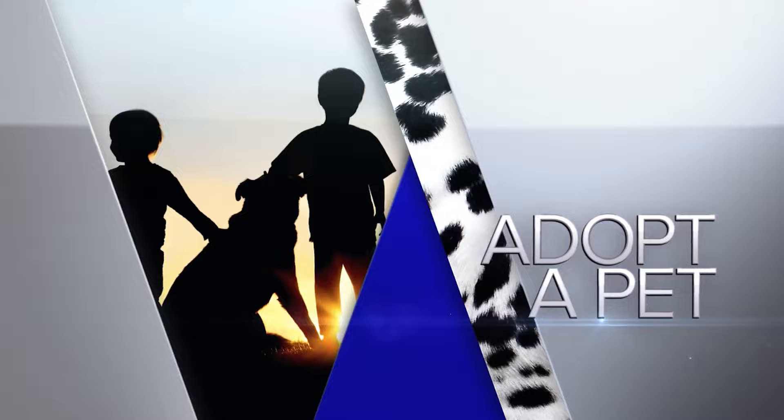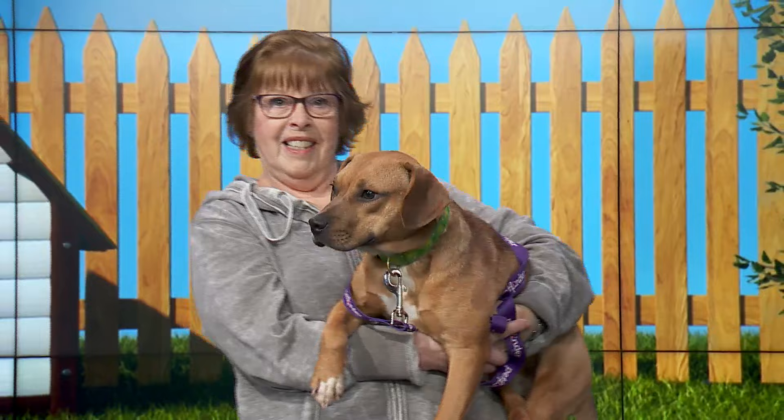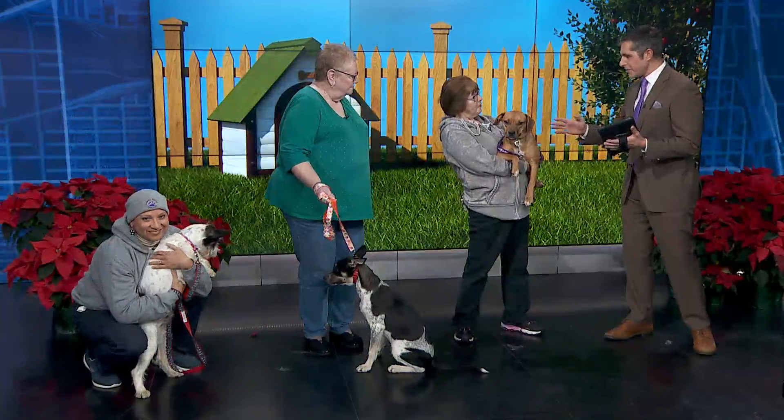We have got quite a trio in studio today — all puppies! It's Adopt a Pet Friday with Sally, Pam, and Andrea from Animal House Shelter, with three beautiful puppies.